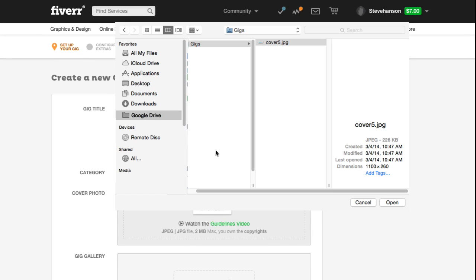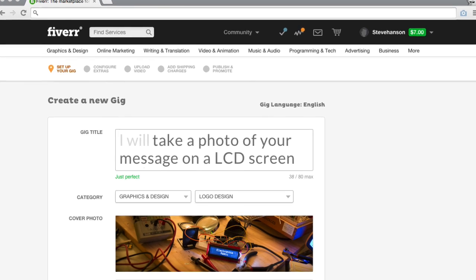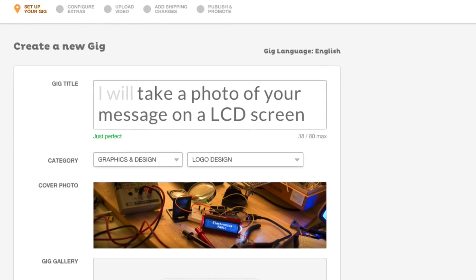Cover photos are great for enhancing the buyer's experience, but only if they are made using the highest quality composition and color matching. Our community editors and designers only approve cover photos that meet those standards.